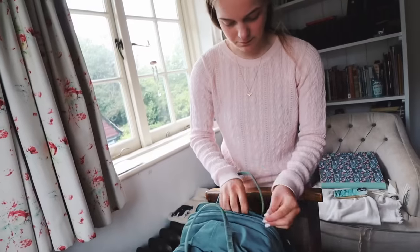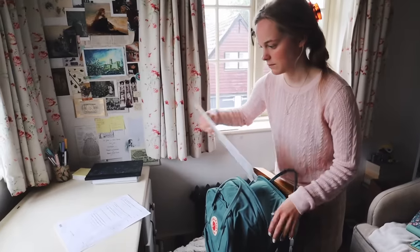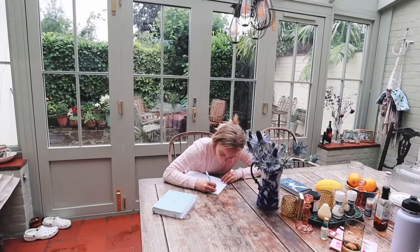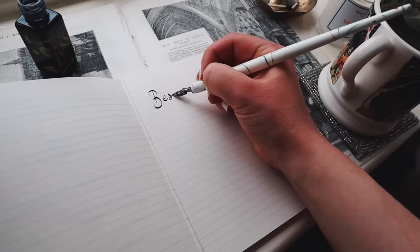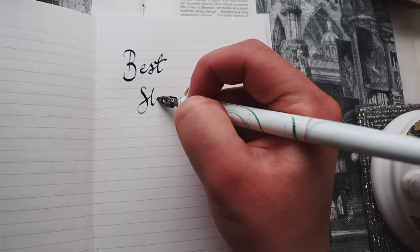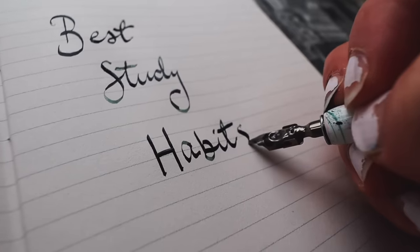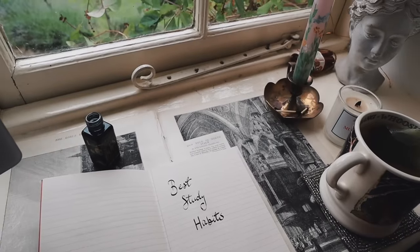Hello, it's Ruby, and today marks the first of my back-to-school new academic year series. I'm going to be talking through 10 study habits which I would recommend you setting in place ready for the new academic year, and also how to make them stick.